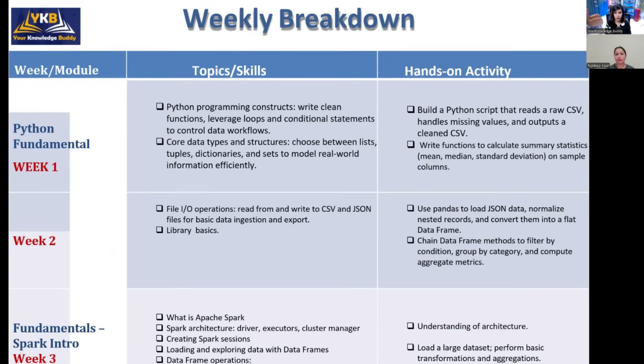In week two we will deep dive into file input and output operations — how to write and read any kind of files from external sources in Python. We will also explore important libraries such as Pandas, which is a widely used library for data transformation in data engineering. By the end of weeks one and two you will have a solid understanding of Python and its libraries, with assignments and hands-on activities each week.